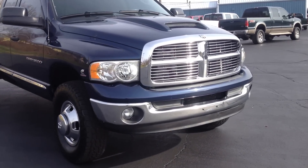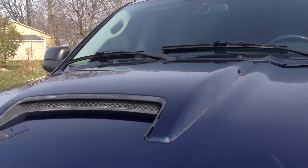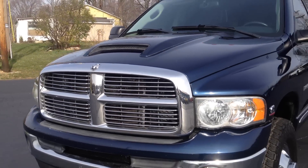It's got fog lights and an SRT-type hood scoop on it, which makes the front end of the truck look mean.